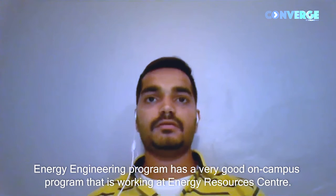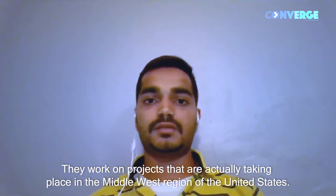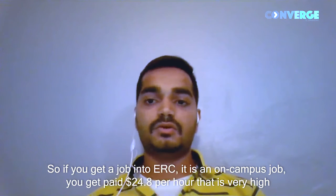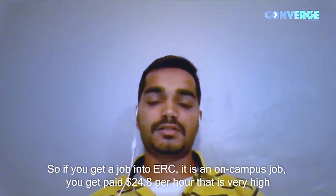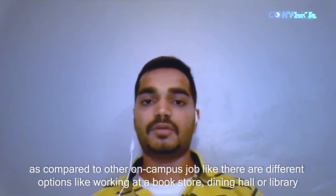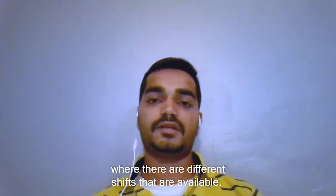The Energy Engineering program has a very good on-campus opportunity — working at the Energy Resources Center, where they work on projects actually taking place in the Midwest region of the United States. If you get a job at ERC, it is an on-campus job and you get paid $24.80 per hour, which is very high compared to other on-campus jobs like working at a school, planning hall, or library, with different shifts available.